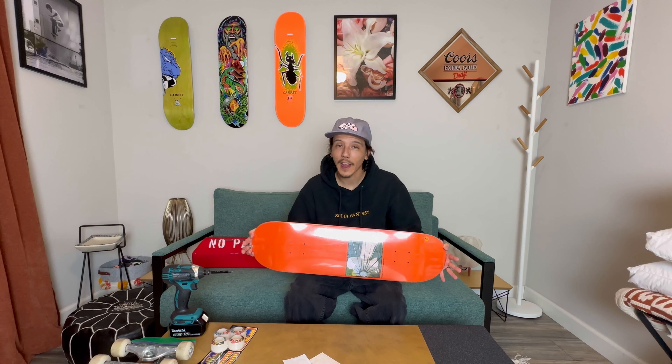So today we're setting up another 8.25. I've been really liking the smaller board — it's just flipping easier, it's popping higher, and it's just working for me right now. I still have my other eight and a half board I just set up, so it's going to be kind of nice having both boards I can kind of go back and forth to.